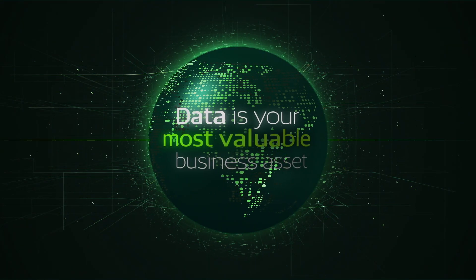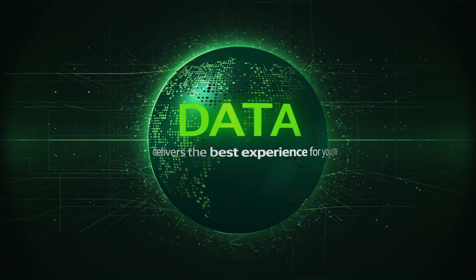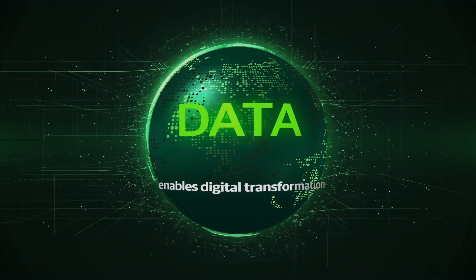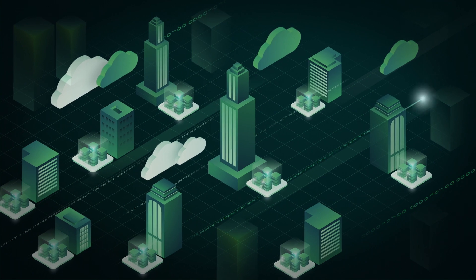We live in a world where data is your most valuable business asset. It helps you deliver the best experience for your customers, differentiates you from the competition, and enables digital transformations. But as the value of data grows, so does the cost and complexity of managing it.